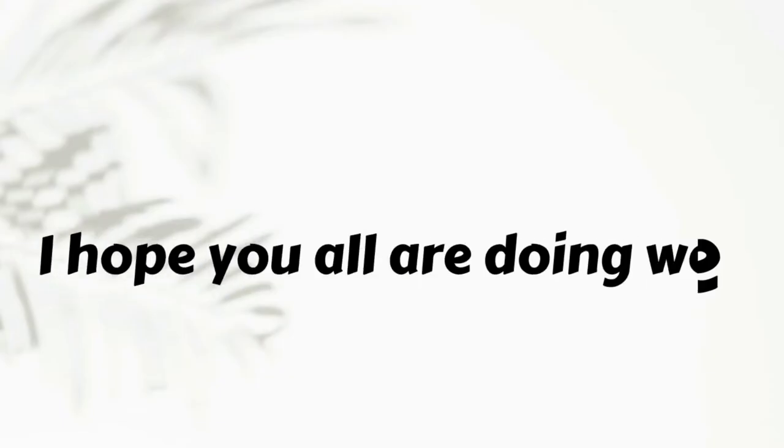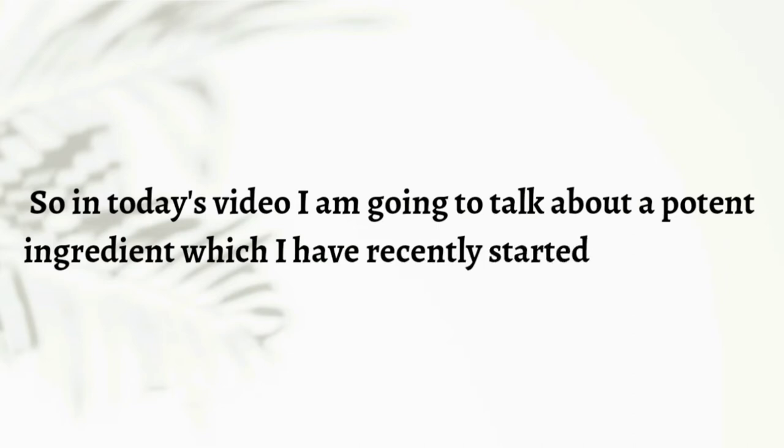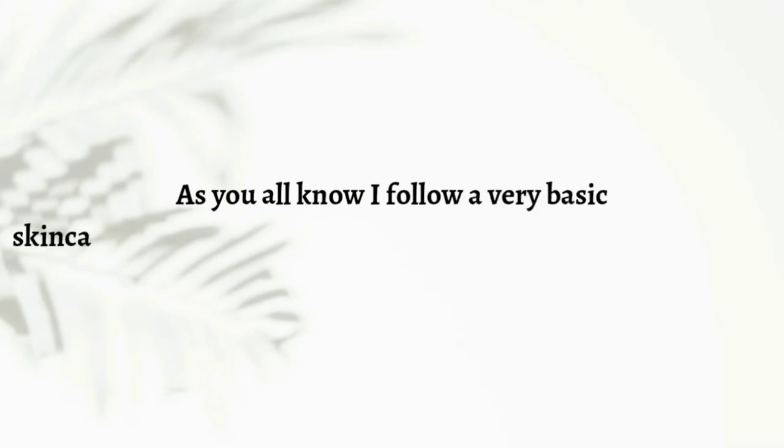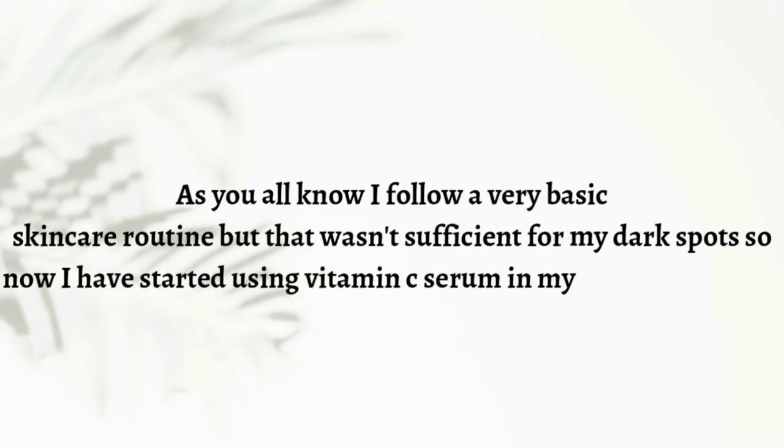Hello everyone, I hope you all are doing well. In today's video I'm going to talk about an important ingredient which I've recently started using in my skincare routine. As you all know I follow a very basic skincare routine, but that wasn't sufficient for my dark spots, so now I've started using a vitamin C serum.